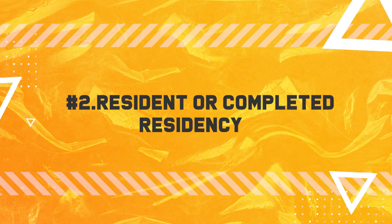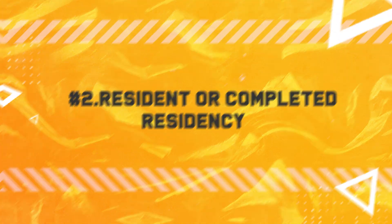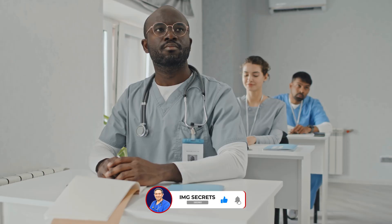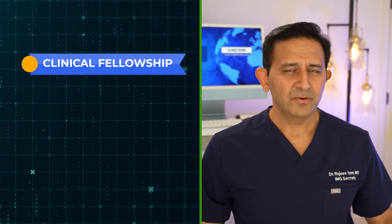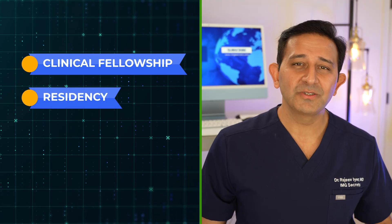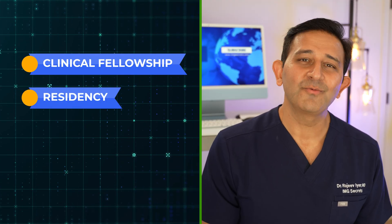Now, what if you have already completed postgraduate training in your home country? If you have completed residency anywhere, you can certainly explore the options of applying for clinical fellowships. For majority of you, you may still have to get back into residency, but that really depends on how strong your background is and what other things you have accomplished in your career.